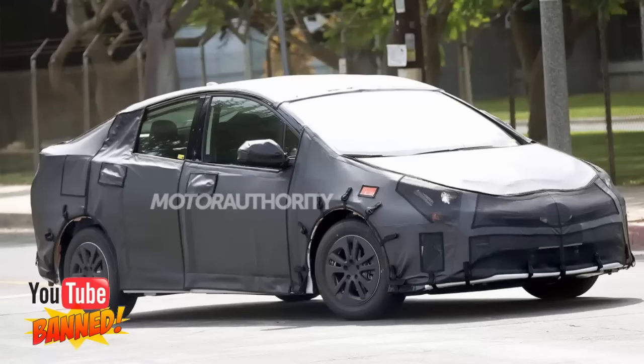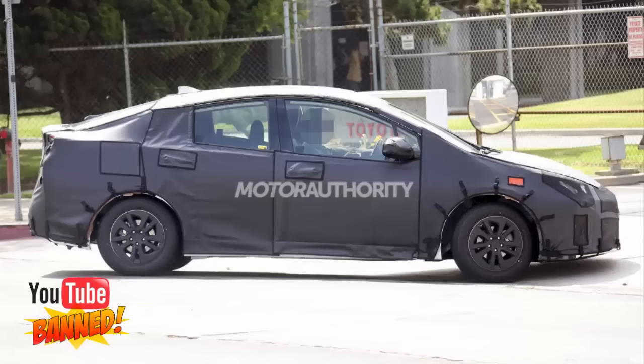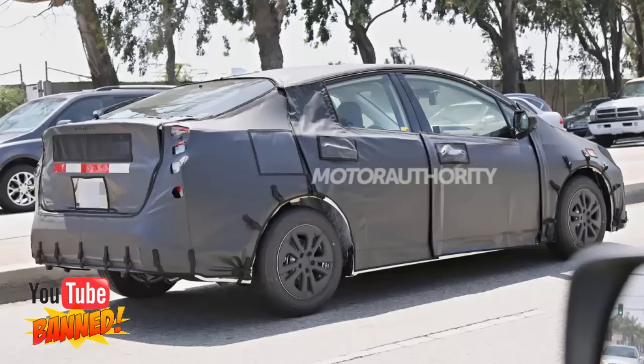Lighter weight, an improved hybrid synergy drive system, and a sleeker shape should all add to improved fuel economy for the new Prius. The current model returns an EPA-rated 50 mpg combined. Somewhere around 60 mpg combined for the 2016 model is likely for the basic hybrid, though a more frugal plug-in hybrid version will be launched once again. We can also expect new versions of the Prius C and Prius V at some point as well.